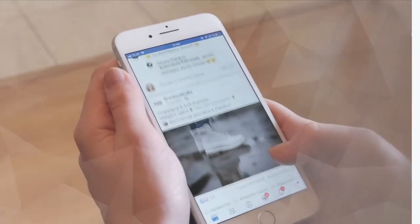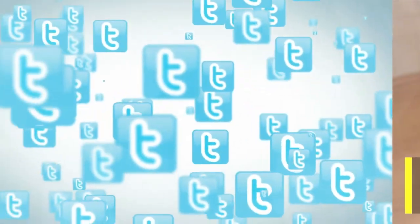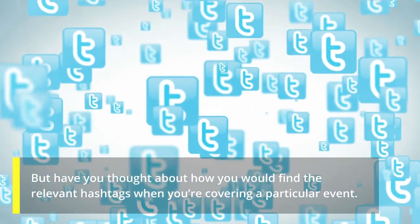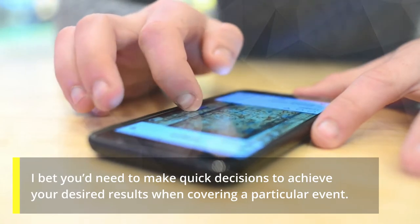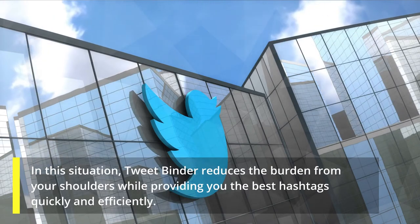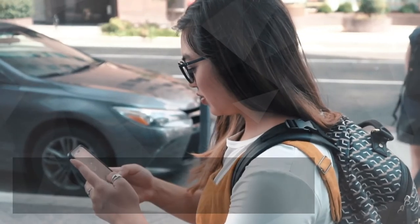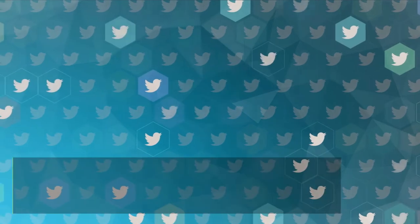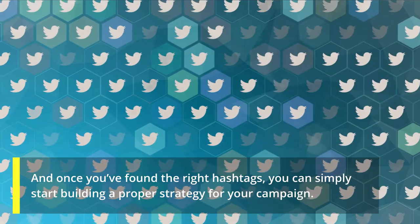You might be thinking that you don't need to buy a tool just for finding relevant hashtags. But have you thought about how you would find relevant hashtags when covering a particular event? You'd need to make quick decisions in that situation. TweetBinder reduces the burden from your shoulders by providing the best hashtags quickly and efficiently, so you can convey your message to the right people and build a proper strategy for your campaign.